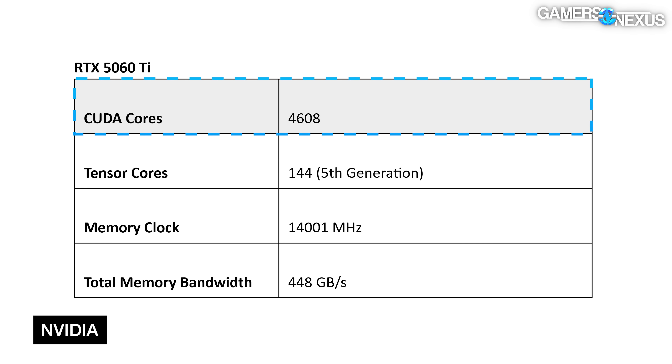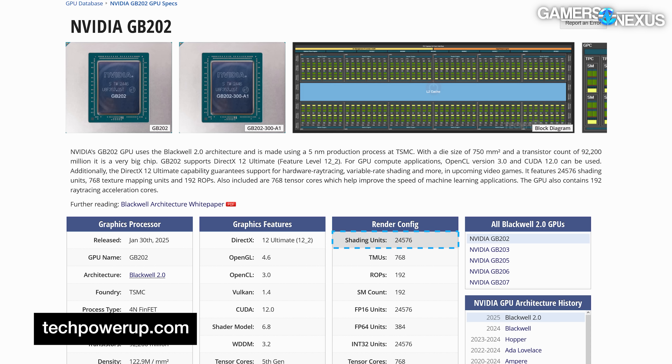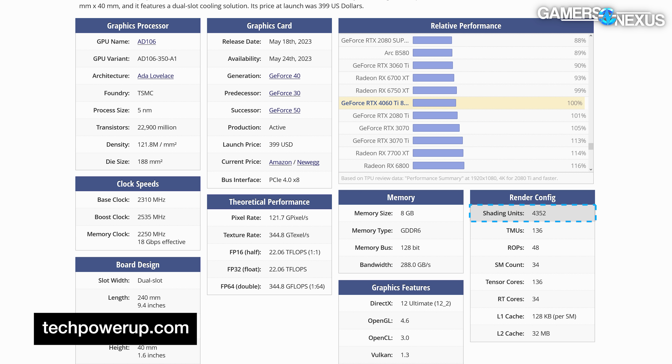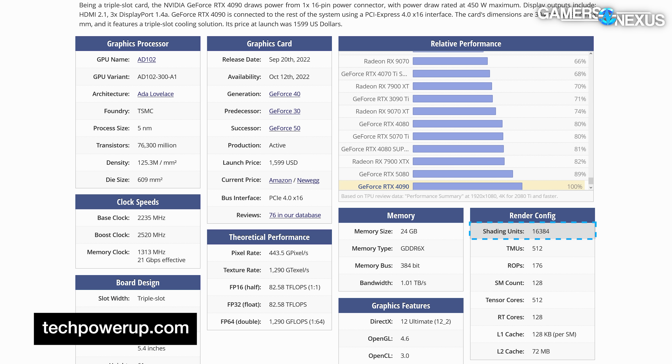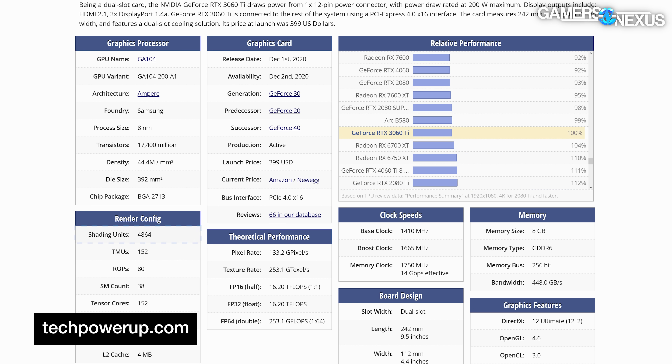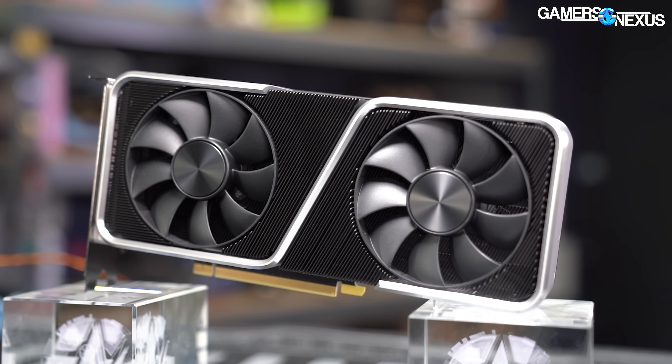Starting with the objective side — the specs. The 5060 Ti's CUDA core count is 4608, landing it at about 19% of the maximum config, or 21% of the 5090's configuration. The 4060 Ti has 4352 CUDA cores, or 23.6% of the maximum 8102 config for its generation, and 26.6% of the 4090. The 3060 Ti 8GB model had 4864 CUDA cores. But CUDA cores aren't everything and can't even be directly compared across generations.